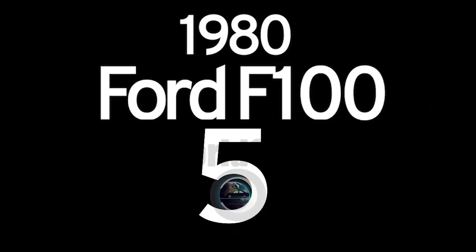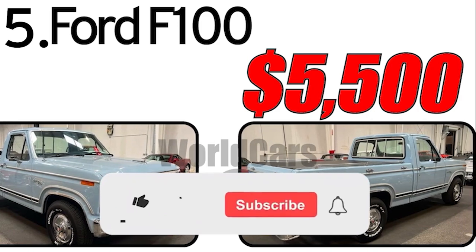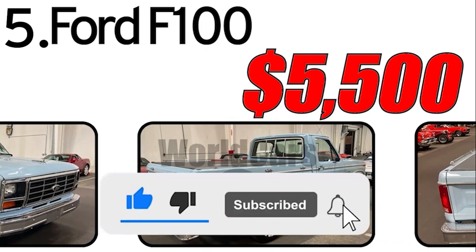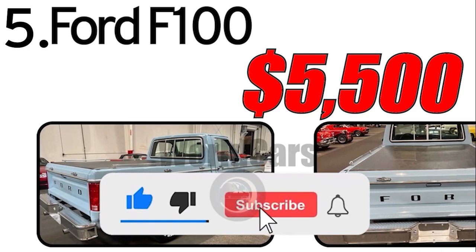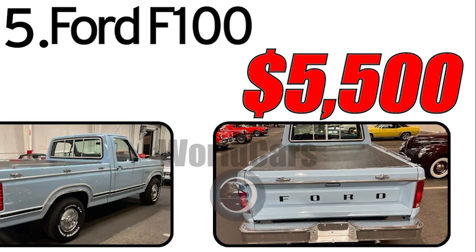Number 5: Ford F-100. The Ford F-100 was part of the long and successful line of trucks from Ford. This vehicle was designed to meet the needs of hauling, off-road trips, and everyday tasks. At that time, Ford continued to refine its trucks, offering customers reliable and powerful options.